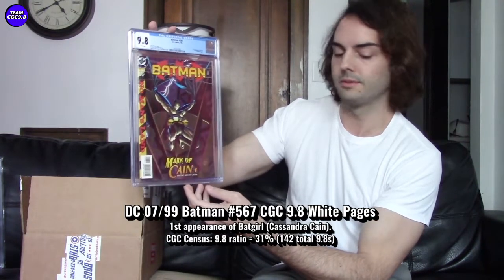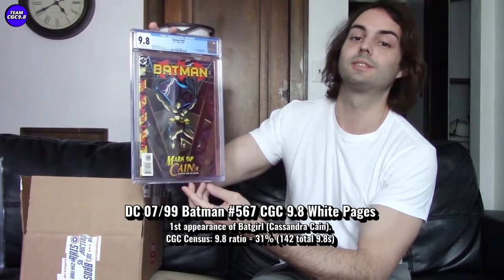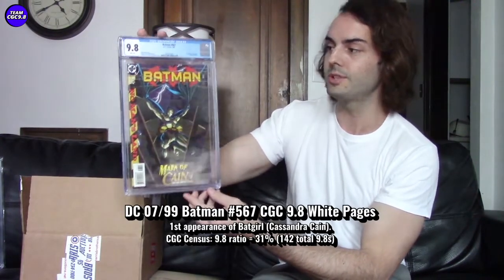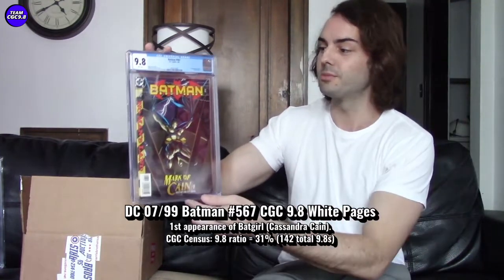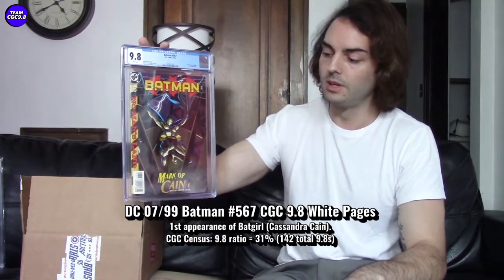One thing I really like about this book is there's not too many copies on the CGC census. There are 142 CGC 9.8s of this book in the blue label — one of 142, that's pretty cool. Doing the ratios, 31% — that's not too bad for a late 90s book. A lot of times you get over 50% in modern books. Collecting was a thing by then, so these ratios aren't too low. Lower the better, but not too bad. CGC census looking pretty good.